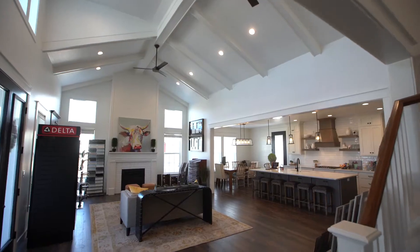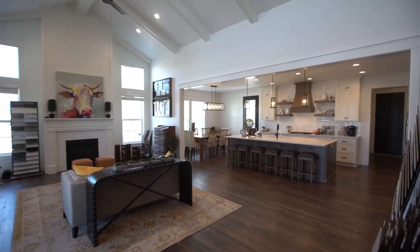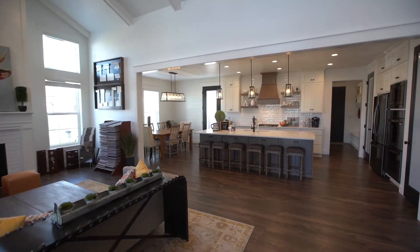Hi everyone, welcome to the design studio at Destination Homes. I'm Haley and I'm going to give you a tour of the design studio today.